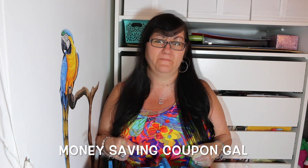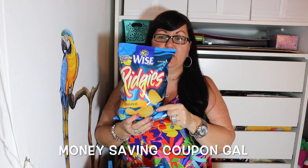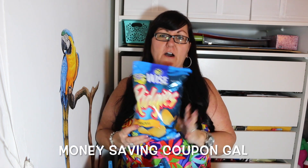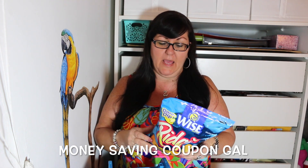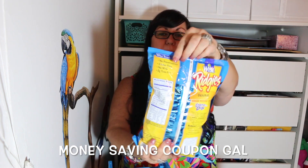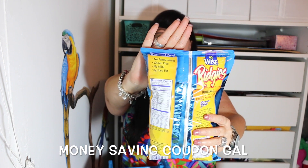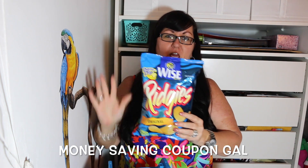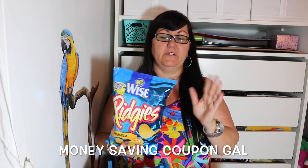To start with, my husband picked up these Wise Ridgies potato chips. Bless his heart, he has really been looking at all the ingredients and packaging to see what is gluten-free and what isn't, and these happen to be gluten-free. It says it up here in the corner. So just so you know, if you need to buy gluten-free chips, these Wise ones are. With the Lay's, not all the flavors are gluten-free, so you have to look.